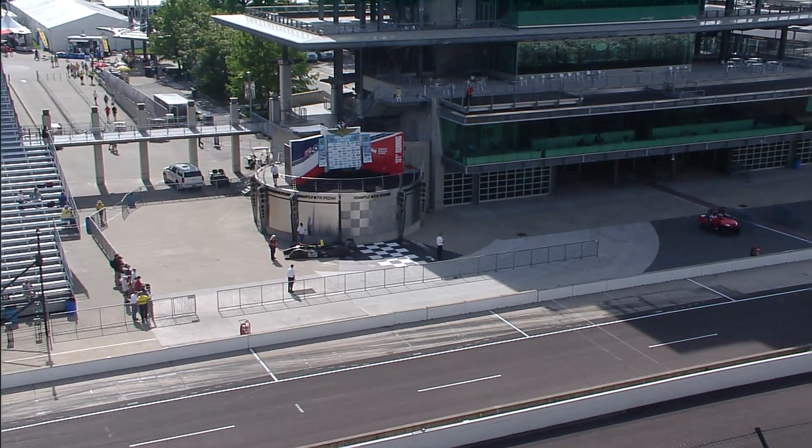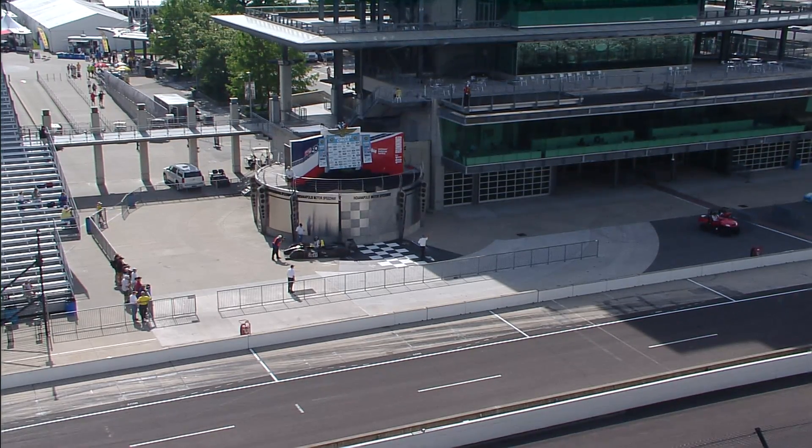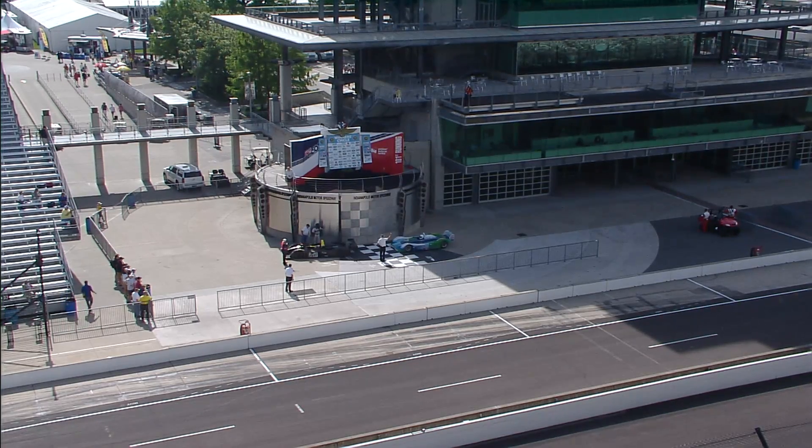Other drivers involved in the Pro-Am include Lynn St. James, driving with Debbie Cloud in the number 622 Shelby GT350. Dennis Firestone in the number 76 with Scott Brady. Dick Simon in car number 64, sharing the driving duties with James.